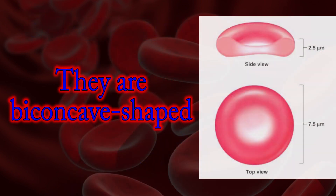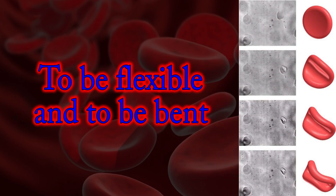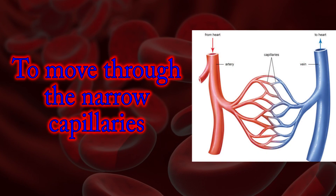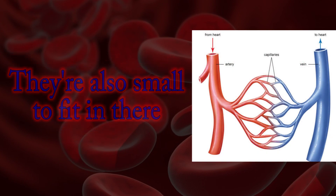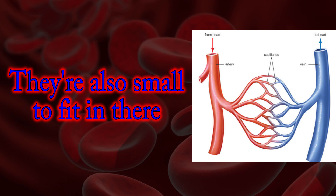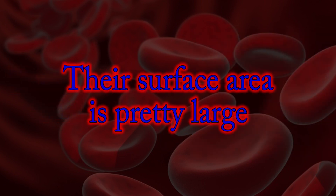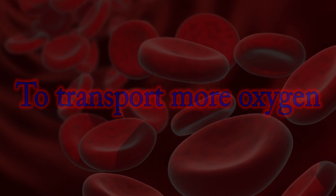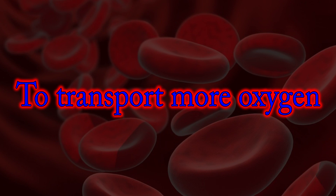They are biconcave shaped to be flexible and to be bent, to move through the narrow capillaries. They are also small to fit in there. Their surface area is pretty large compared to the volume they occupy, to transport more oxygen.